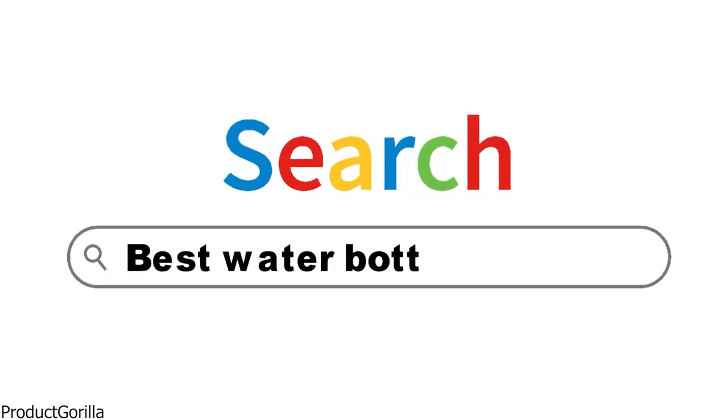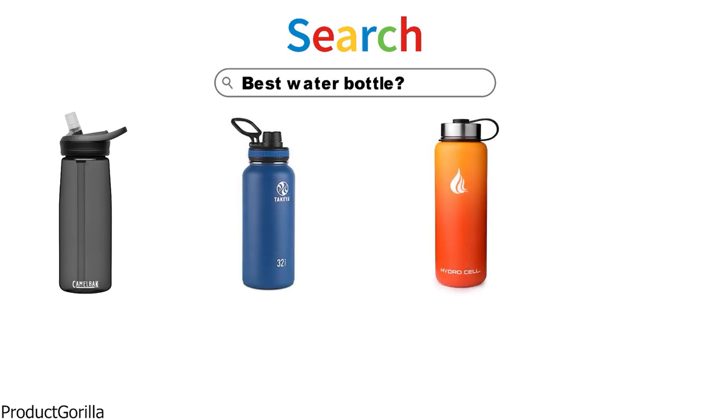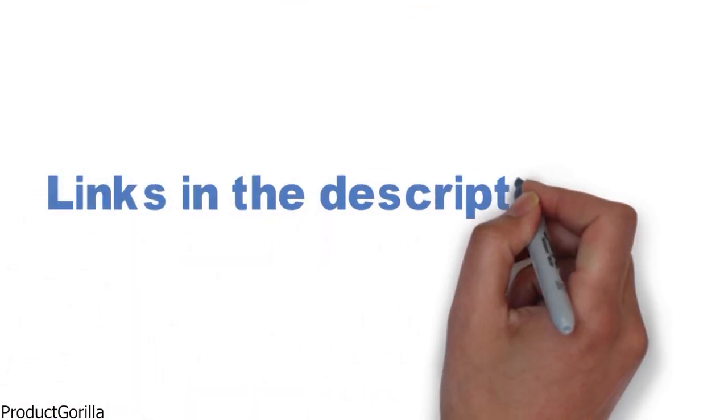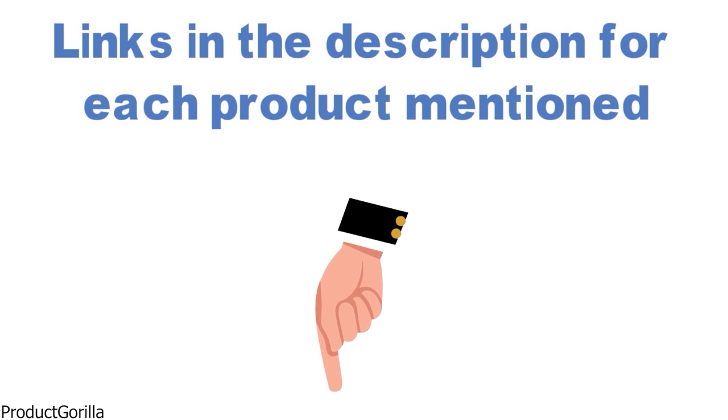Are you looking for the best water bottle? In this video, we will break down the top water bottles on the market. Before we get started, we have included links in the description for each product mentioned, so make sure you check those out to see which is in your budget range.